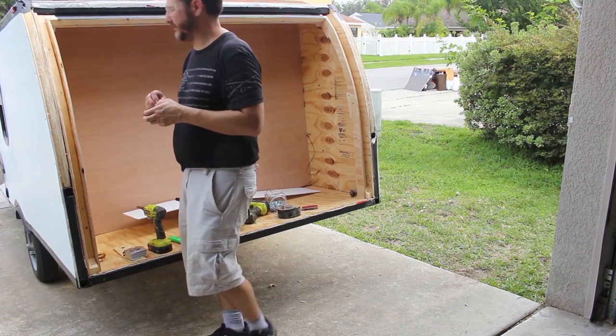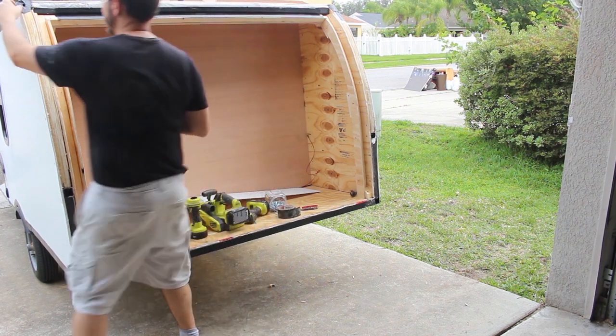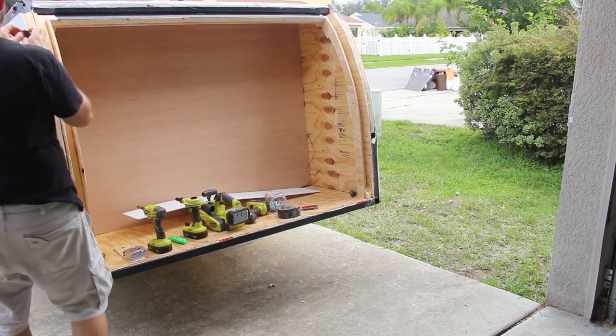I'm covering my access holes that I used to fish the wires through the frame for the front marker lights and turn signals.